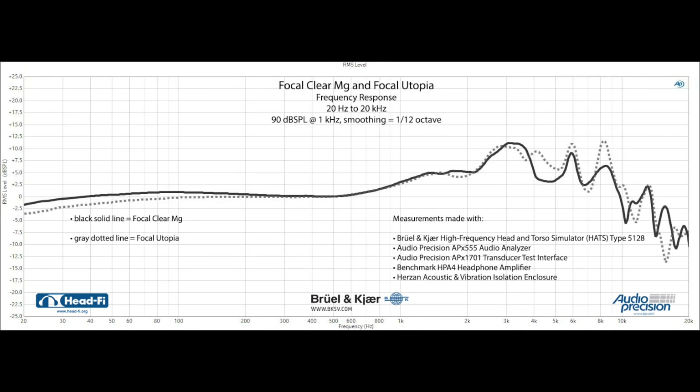Here's the frequency response of the Focal Clear MG compared to the Focal flagship Utopia. I unequivocally prefer the tonal balance of the Clear and Clear MG to the Utopia, which for my tastes is a bit too lean, a bit too bright. That said, there's no question that the Utopia is the more resolving headphone — though there aren't too many headphones that can out-resolve the Utopia.